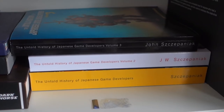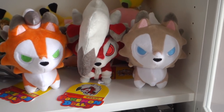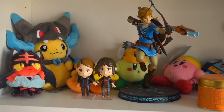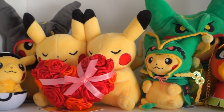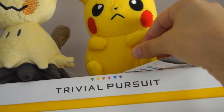And here's a little cabinet with some gaming books - you can see there's the three Untold History of Japanese Game Developers books, which are just amazing. If you haven't read them I highly recommend it because they're fascinating reads. And here's some of our Pokemon figures and some more figures that we've picked up over the years - there's quite a lot of them. And there's a really nice display cabinet on the other side which I'll get to soon, which has all our amiibos in.